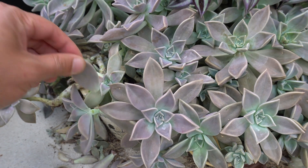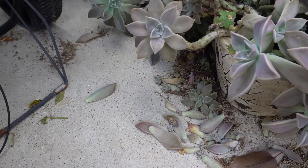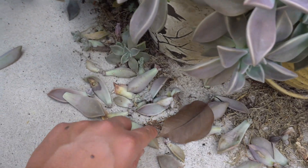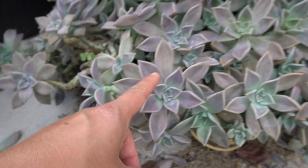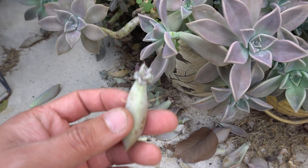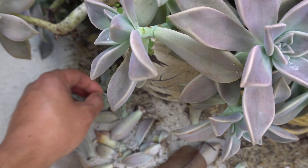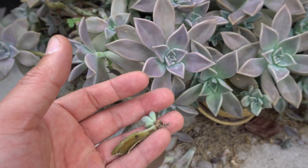So you take a leaf and just throw it right there — that's it. You don't believe me? Check these out — these are ones that have fallen off the branches and they just grow on their own. Look at that.